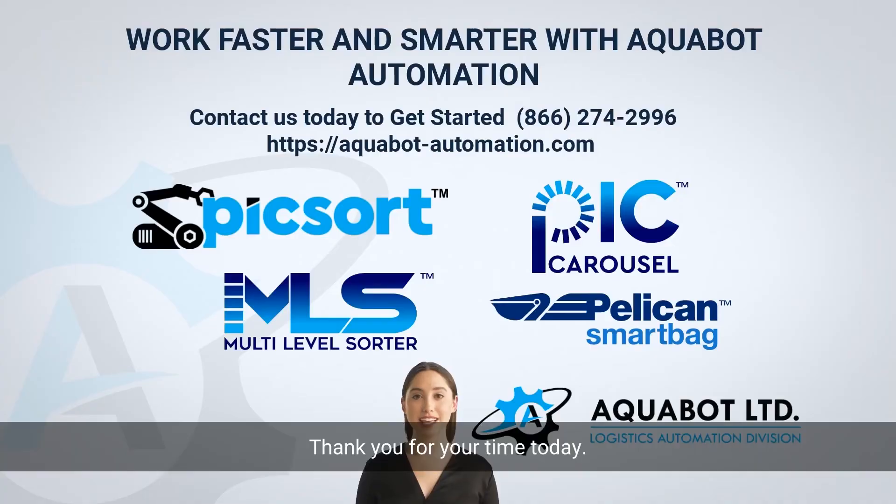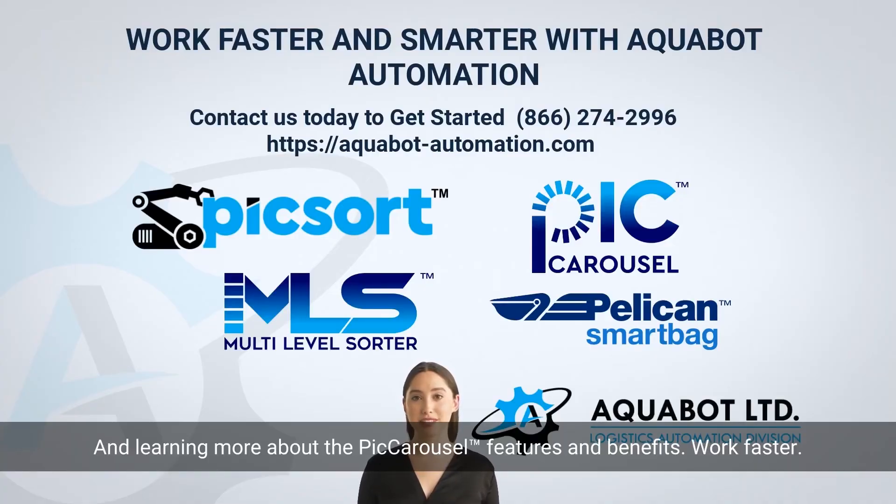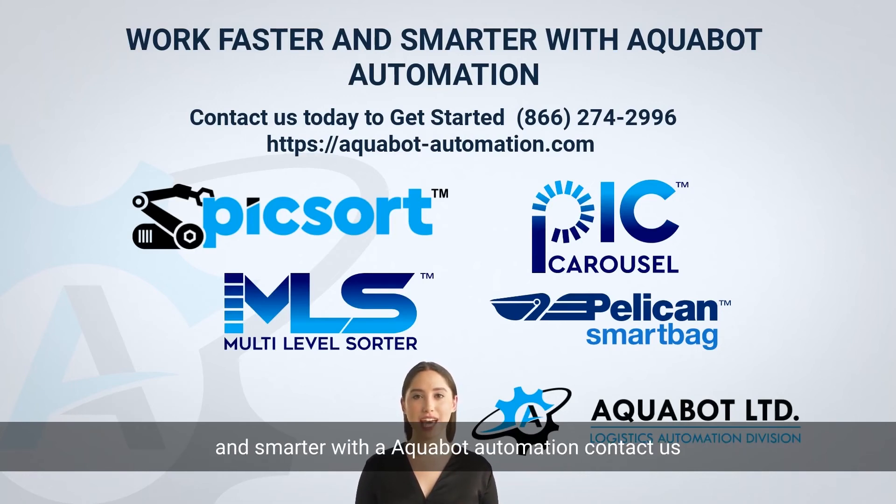Thank you for your time today and for learning more about the Pick Carousel features and benefits. Work faster and smarter with Aquabot Automation — contact us today for a complimentary session with our team of engineers.